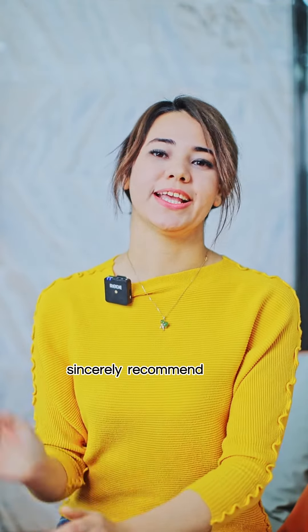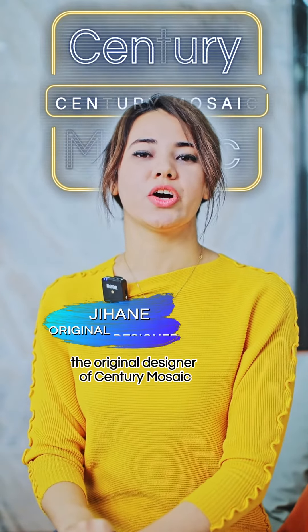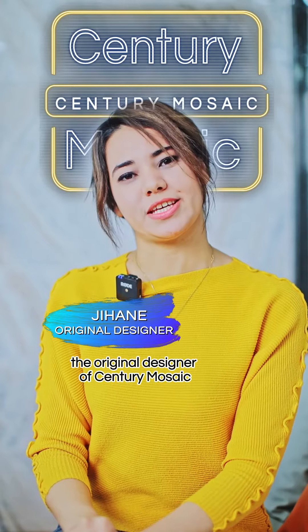Wonderful design sensor and you recommend. Hello guys, I am Jihan, the original designer of the central mosaic.